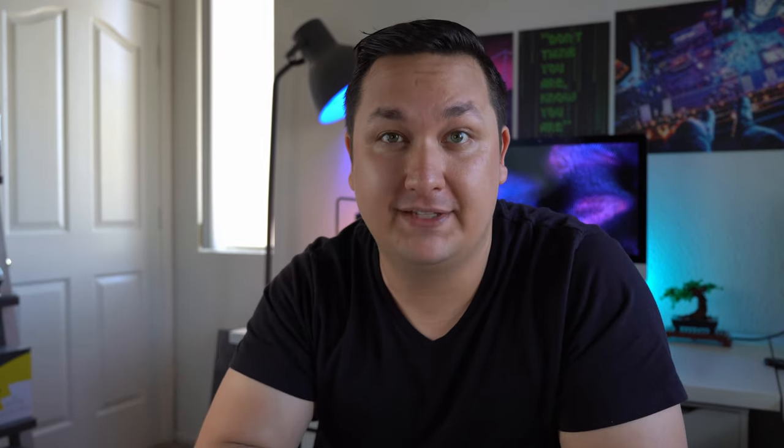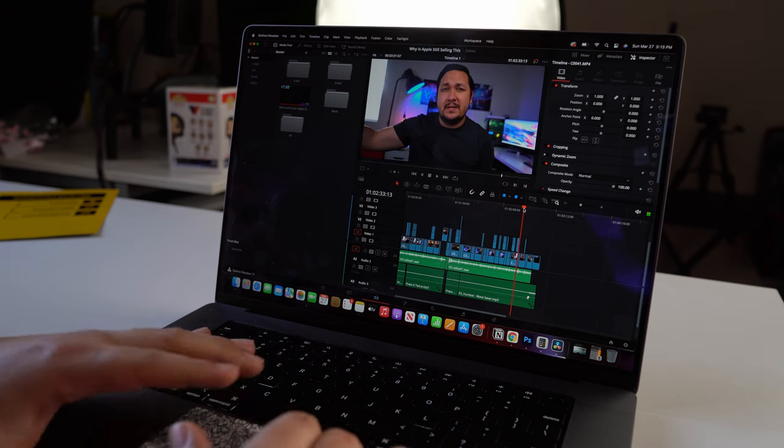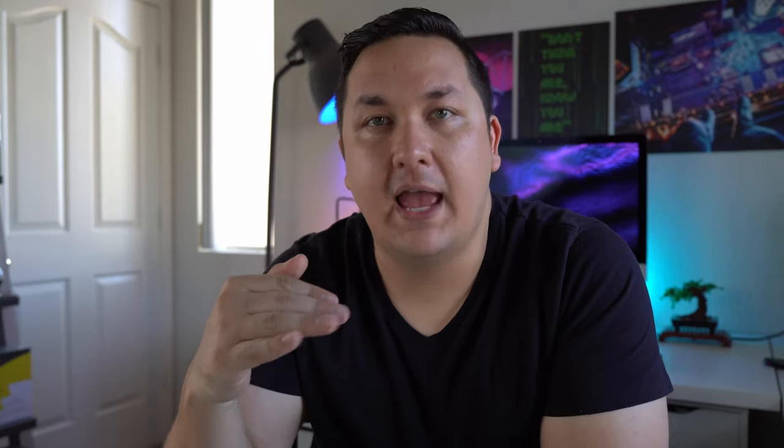The battery life is absolutely amazing. I edited two videos, made a thumbnail, uploaded to YouTube, watched a movie, and went to sleep with 30 percent battery left. Here's some 4K video from my Sony A7 III — just look at how smooth scrubbing the timeline is with LUTs and stabilization applied. Compared to what I was using before, this blows it out of the water completely. I exported a project file in half the time it took on my iMac Pro with 128 gigabytes of RAM.